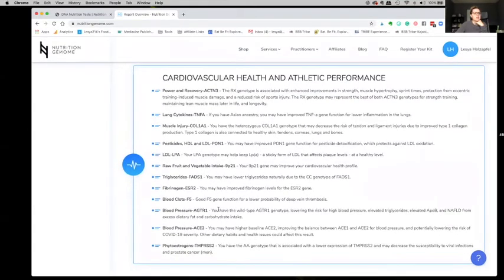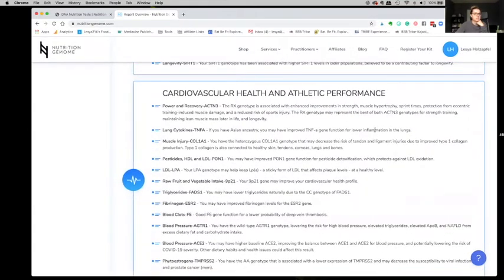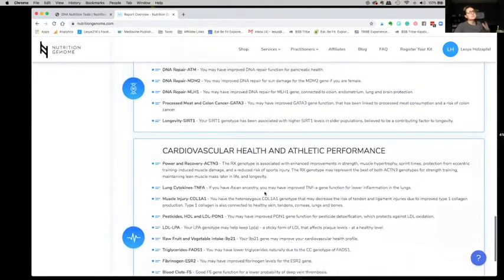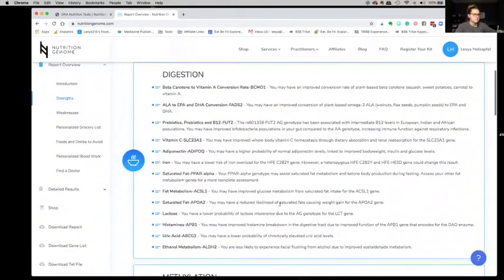This is really interesting — as far as heart and exercise and stuff like that, there's inflammation in the lungs, improvements in strength, sprint times, all that. This is cool because now I can really personalize my fitness and really know what, based on my genetics, is the best way for me to work out. So this is kind of just an overview of your strengths.